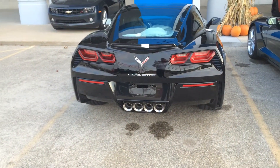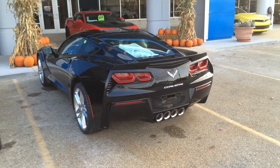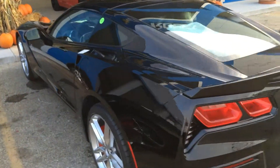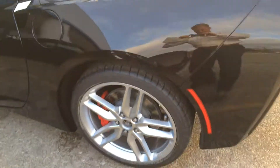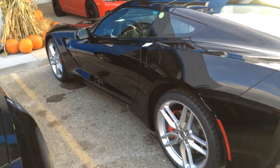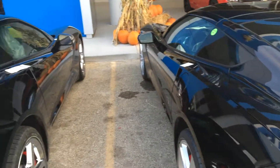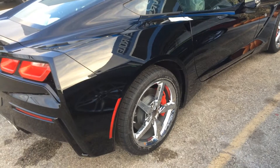They both have the exhaust. Look at the wheel difference — that's got the standard wheel, not the chrome. It's a little different wheel than the chrome wheel.